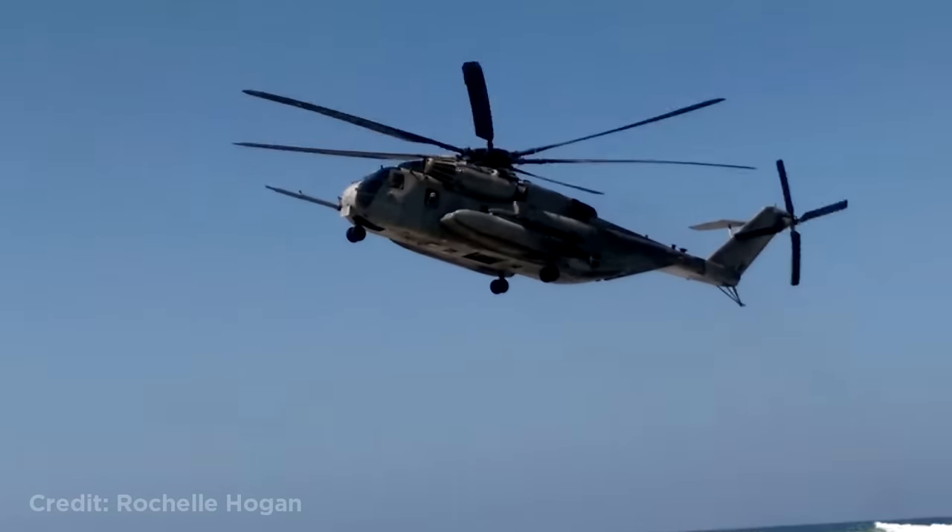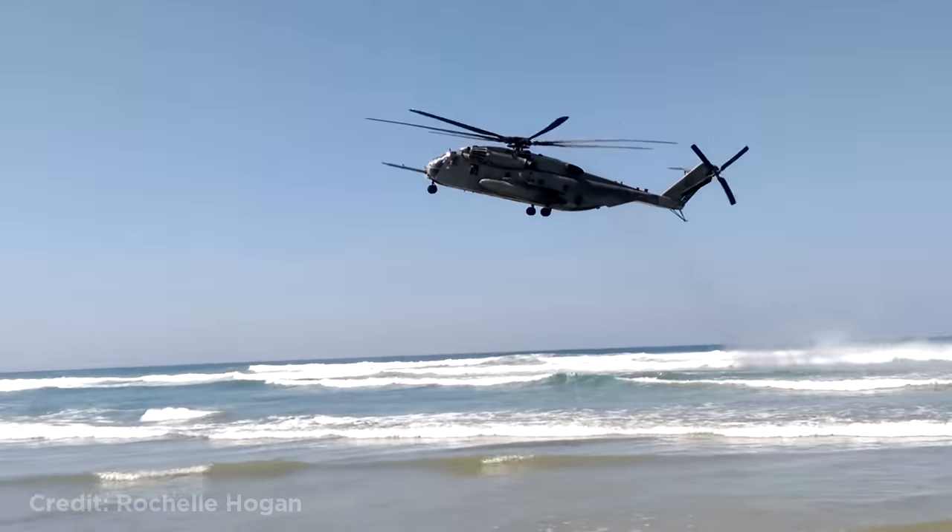This military helicopter had to make an emergency landing on a beach after the pilots got a low oil pressure warning.